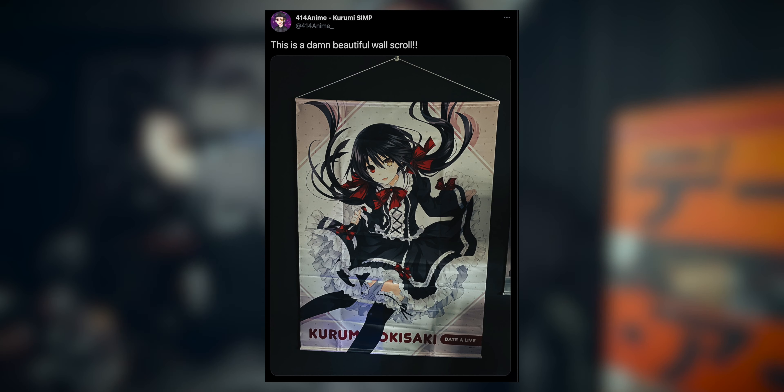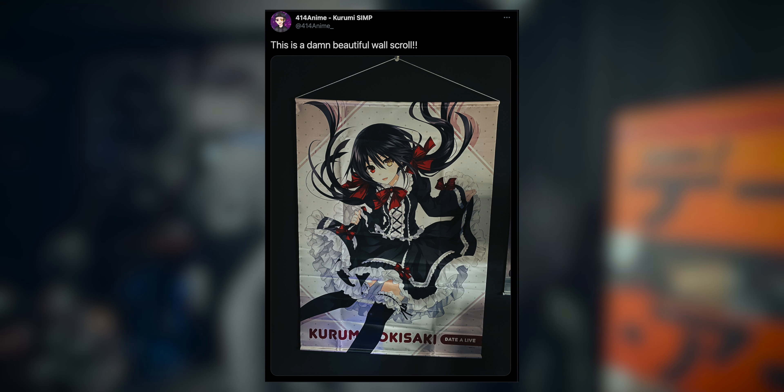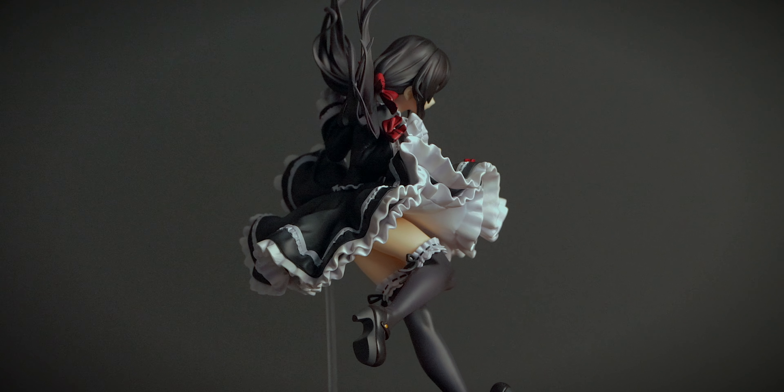They've captured it absolutely fantastically — looks so freaking good. Right in the back over there I've also got a wall scroll of this as well, so if you follow me on Twitter I did post about that. Make sure you follow me on Twitter. From Date A Live comes a 1/7 scale figure — Kurumi Tokisaki casual wear.